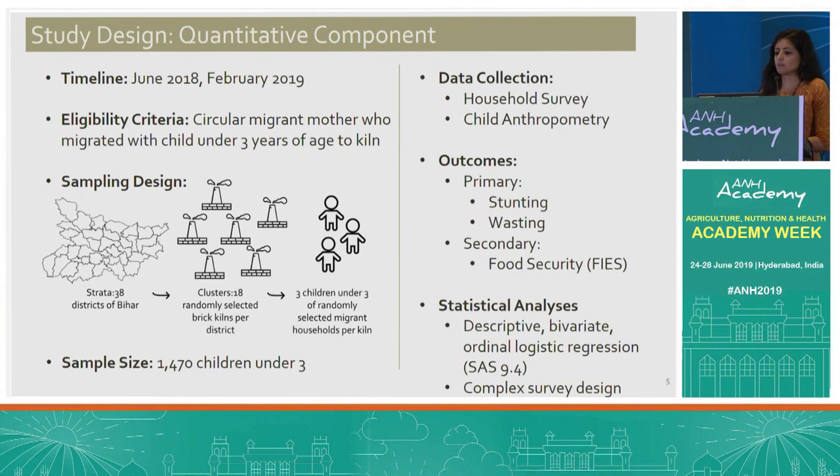This was a mixed-method study. For the quantitative component, we collected two rounds of cross-sectional data — I'll be presenting the second round today. We surveyed circular migrant mothers working in brick kilns who migrated with at least one child under three years of age. We employed a stratified cluster sampling design with 18 kilns as clusters, randomly selected per each of the 38 districts or strata. Per kiln, we randomly selected three children under three years of age, and our final sample size was 1,470 children under three. We digitally collected household survey data and child anthropometric data.